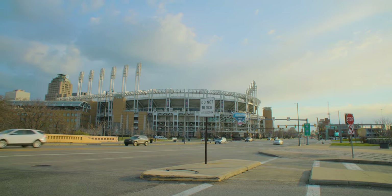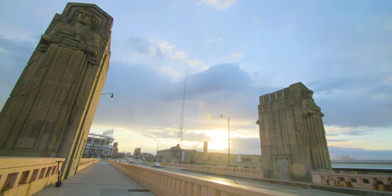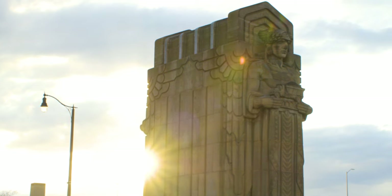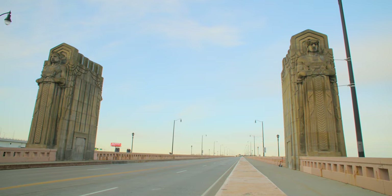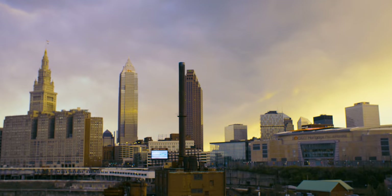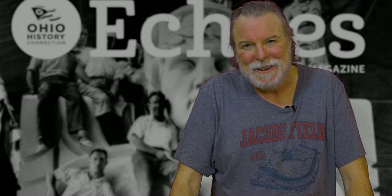When I first heard that the Indians were changing their name to the Guardians, I was indifferent about the name at best. And then I read an article that quoted Paul Dolan, the Indians' owner, saying that he rode his bicycle from his office at Progressive Field across the bridge every day. He said that even though the name came without consideration of the Guardians, it makes perfect sense for the city. Now the only question is whether or not the Guardians can help the team protect an eighth or ninth inning lead.